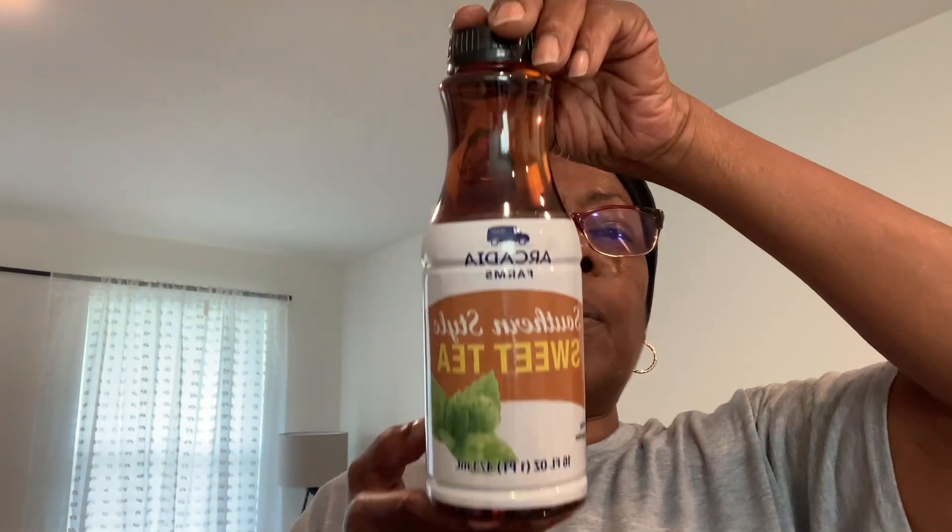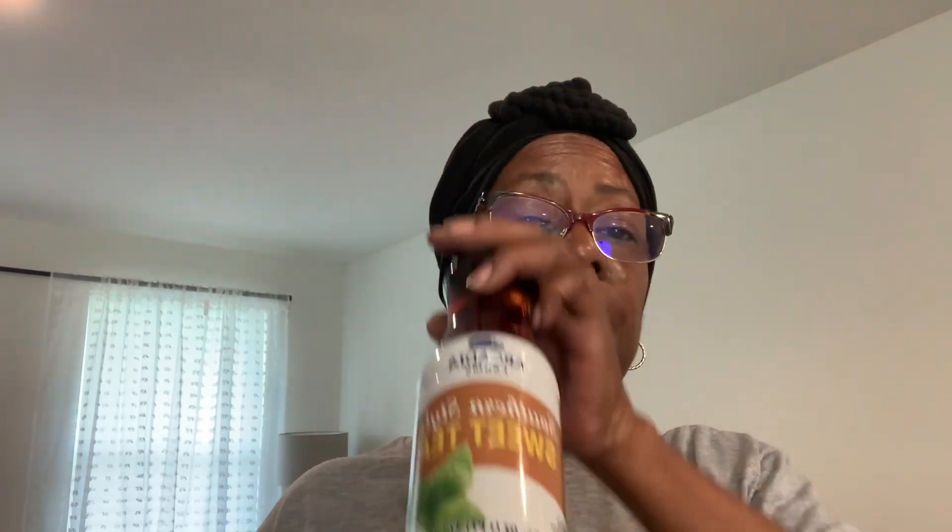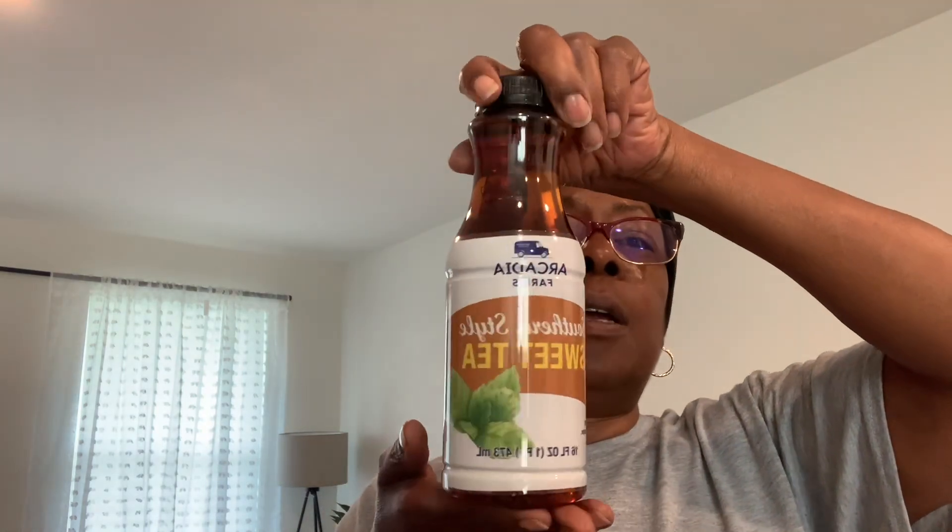Everybody knows I love tea — usually hot tea, but I like cold tea too. I found Arcadia Farms Southern Style Sweet Tea and let me tell you, this tea is the bomb! I originally bought two to try — this and the lemonade. The lemonade was okay but not as sweet as I wanted. The tea, though — when I tried the first one I was like 'oh this is good,' and after the second one I had to get more. So I picked up three of these and they are really, really good.